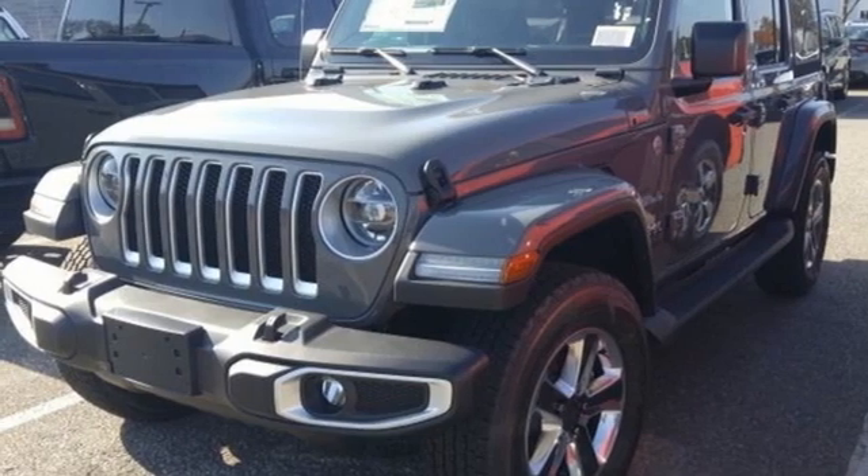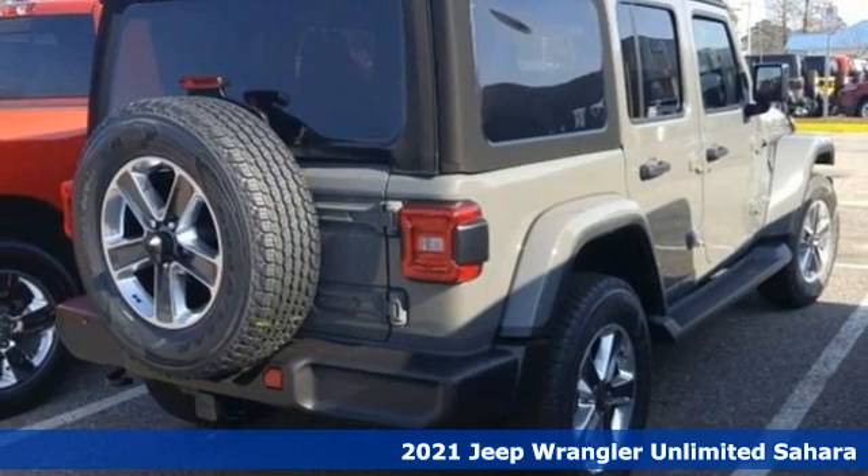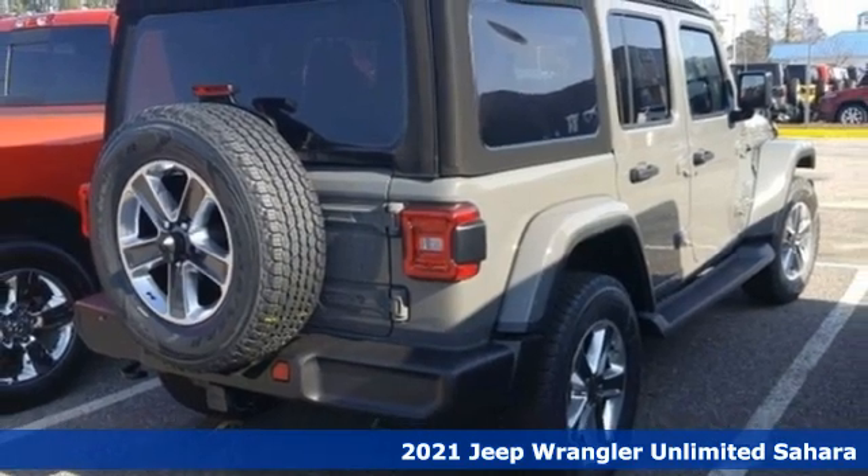It's a new 2021 Jeep Wrangler. The Jeep life fits your life. It boasts an impressive list of features like these.